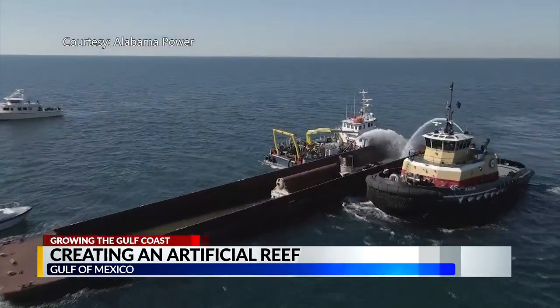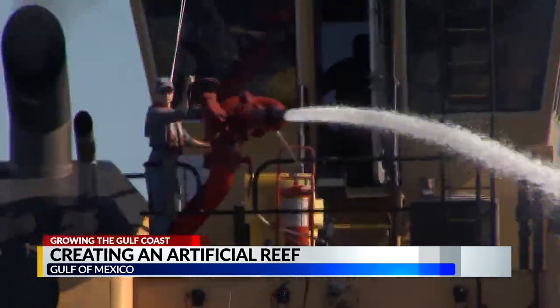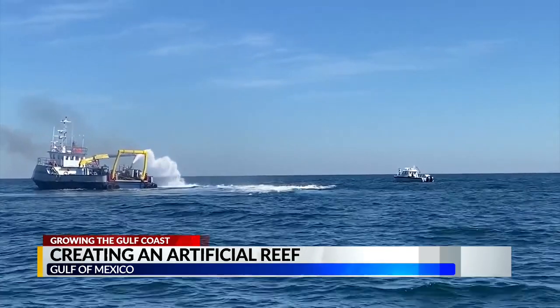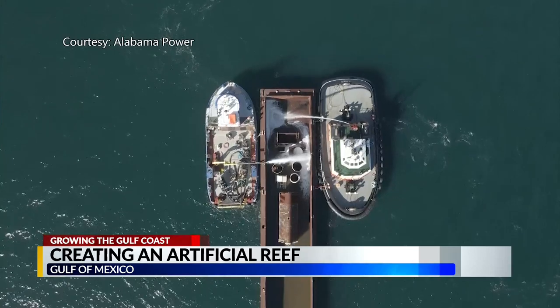Two tugboats and lots of water send this fish hotel straight to the bottom. The Gulf floor here is really flat, so these artificial reefs provide structures for fish to hide out, feel safe and feed.